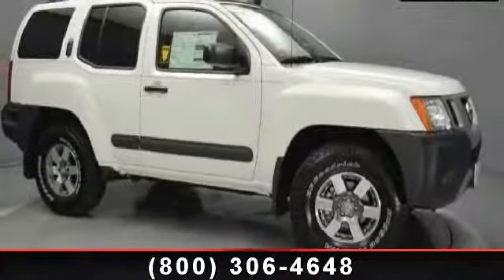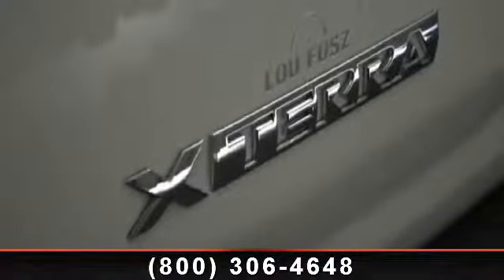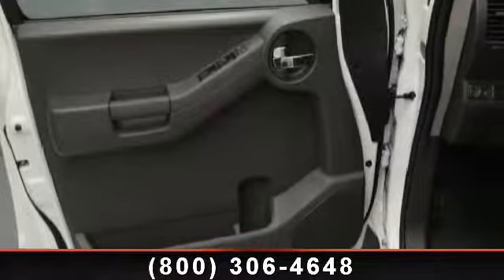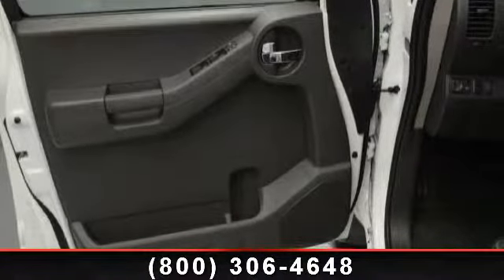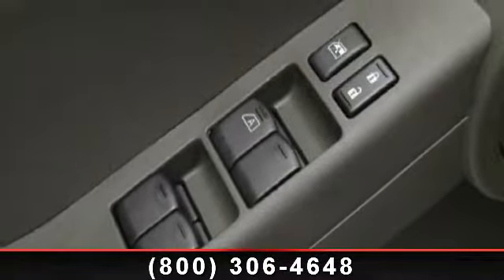Low mileage is an important factor in your purchase, and this vehicle delivers a low odometer reading. This car won't be available much longer. Call now to schedule a test drive at our dealership. Thank you.